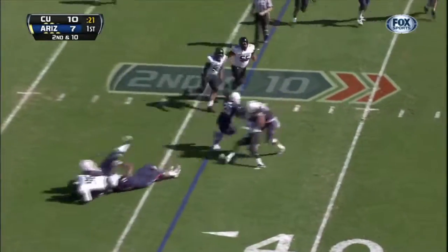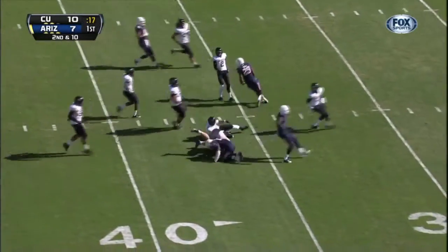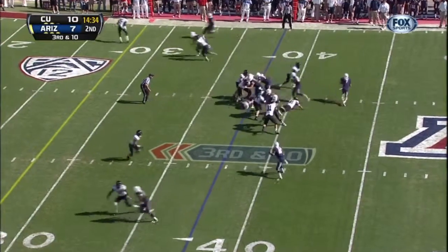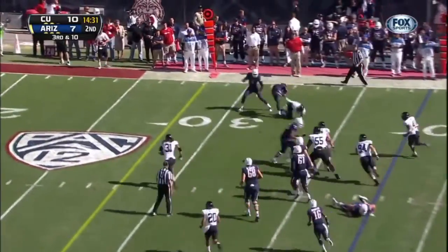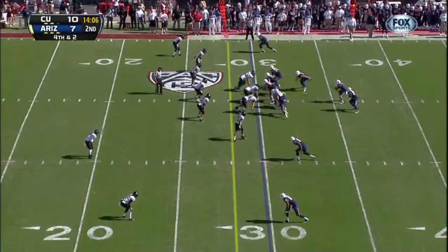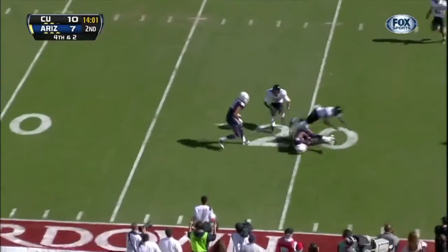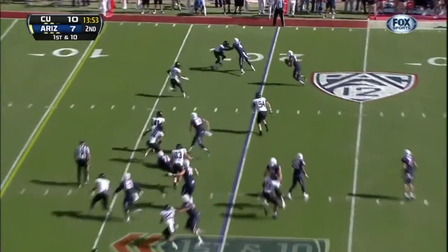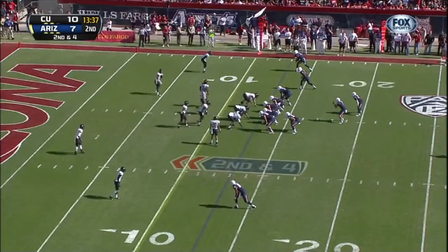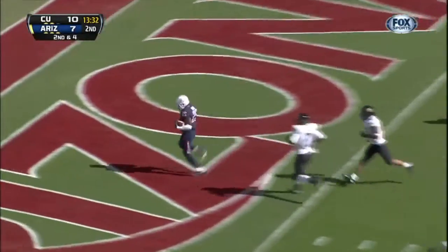Swing it out to Carey, has some blockers. Carey down the middle of the field. Third down and ten, low snap. Denker able to get rid of it to Kadeem Carey. Denker keeps it, rolls out to his left, throws and completes it. Quick throw again to Hill, and Hill breaks it. Handoff to Carey, up the middle, explodes, touchdown.